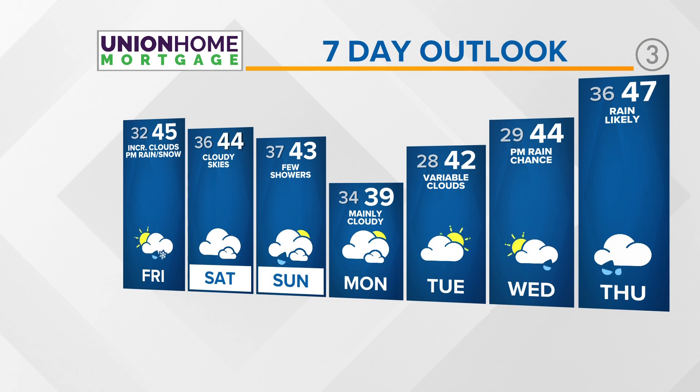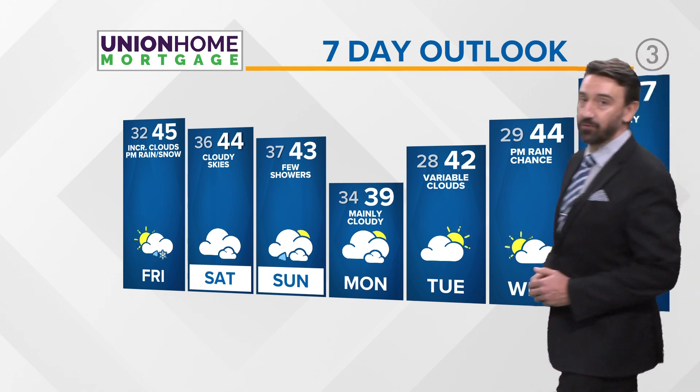Until then, the Union Hill Mortgage 7-day forecast keeps us generally in the 40s and dry Monday, Tuesday, out ahead of that system Wednesday and Thursday next week.